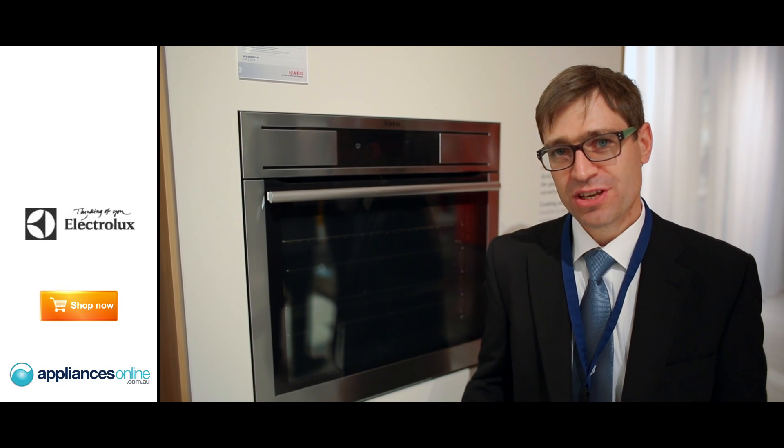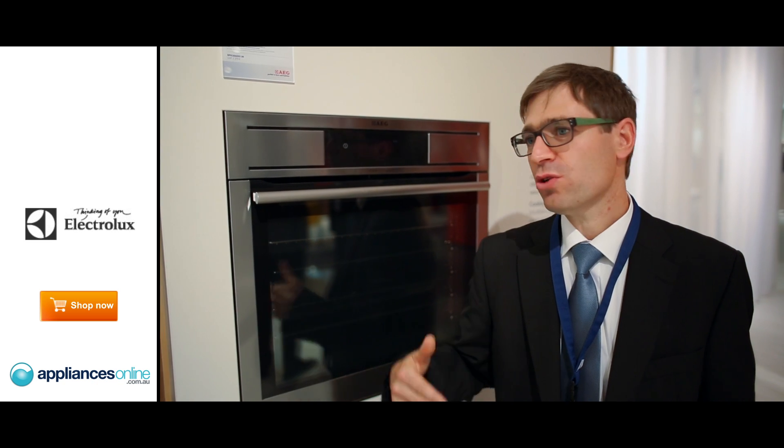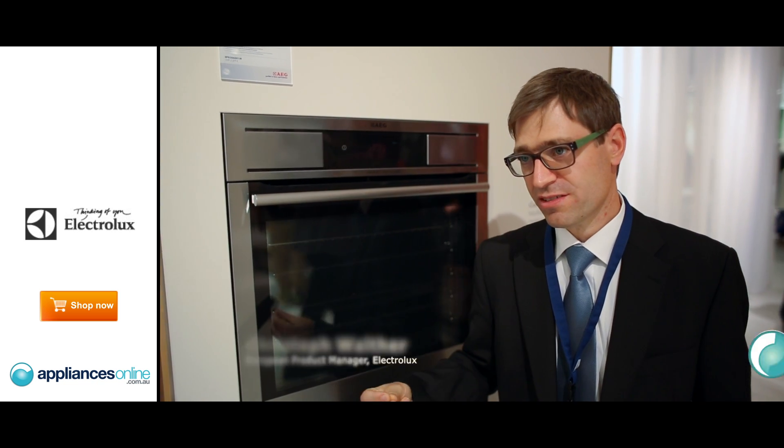Over time, over the last 15 years, ovens have grown to a new complexity level since steam has been included — a lot of new functions, recipes, etc. That means for consumers, the product very often became more complex.